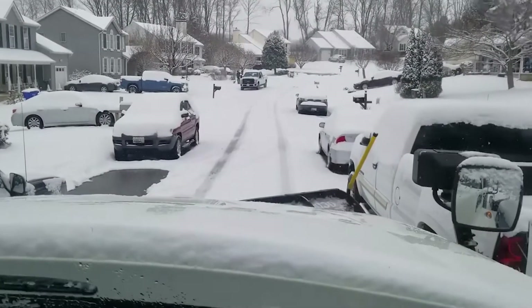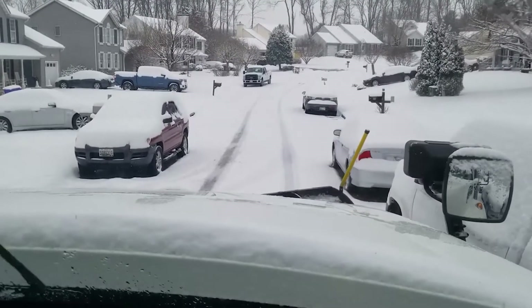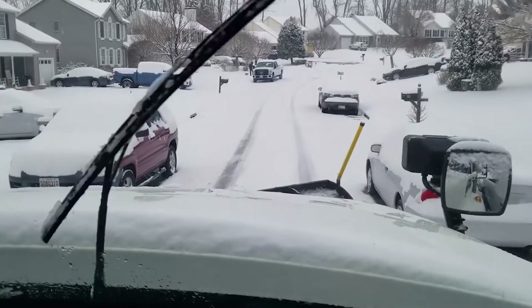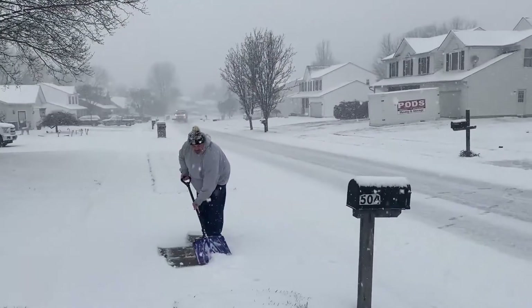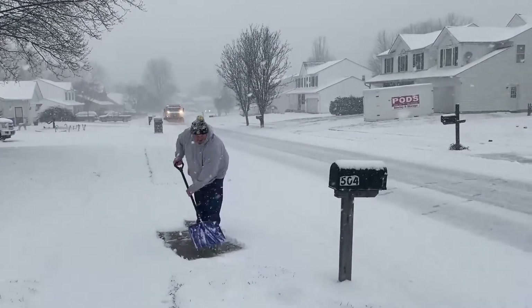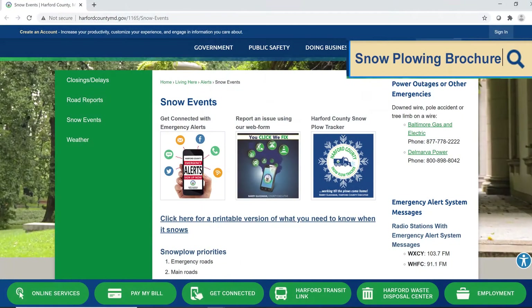You can help our snow plow crews by parking in your driveway. If that's not possible, park on the even-numbered side of the street in even years and the odd side in odd years. When shoveling your driveway, make sure to throw the snow to your right when facing the road so the plows don't push it back in your driveway. For more tips, search the snow plowing brochure on the county website. And thanks for helping our snow plows help you.